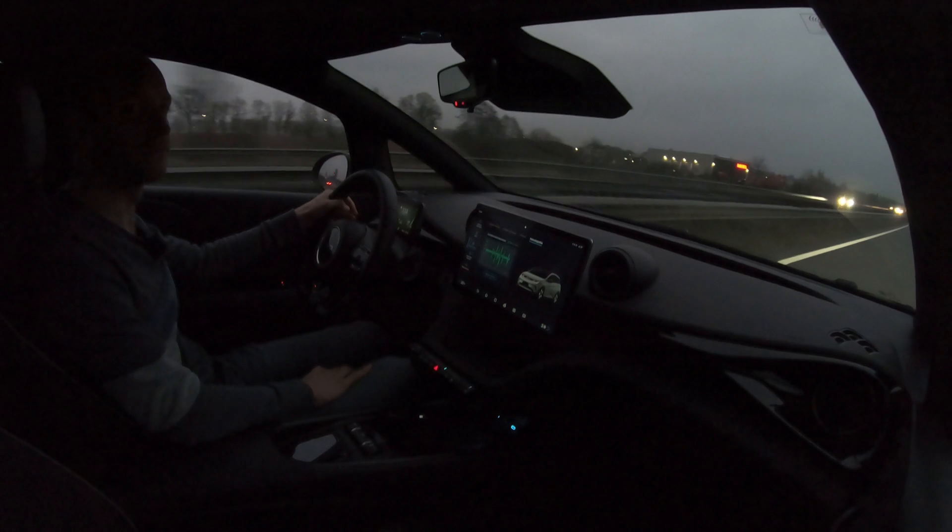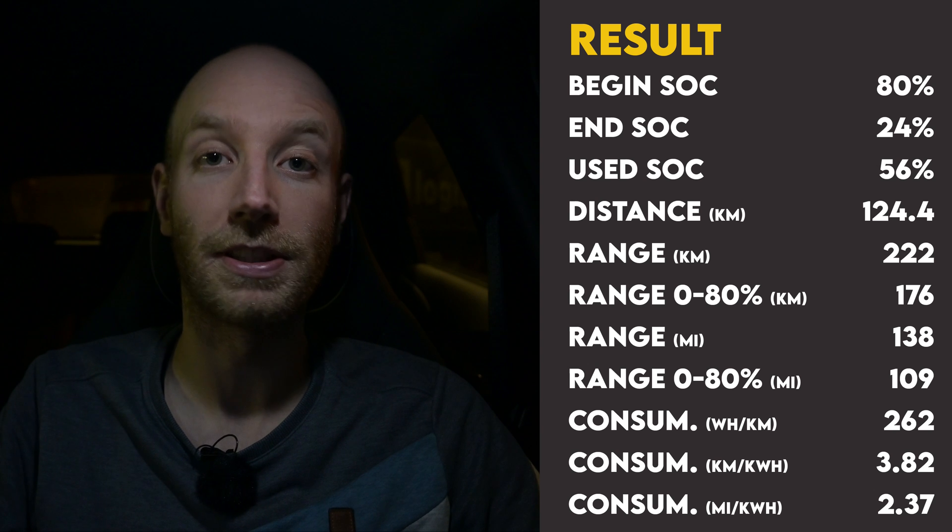I'm done with the 130 km/h range test. Here's the result: I started with 80% state of charge and arrived at the charger with 24%, using 56%. On that 56% I drove 124.4 kilometers, giving a projected range of 222.1 kilometers with the BYD Dolphin in winter while driving 130 km/h with the 60 kWh battery pack. Average consumption was 26.2 kWh per 100 kilometers.